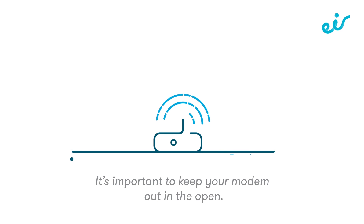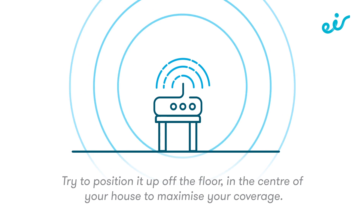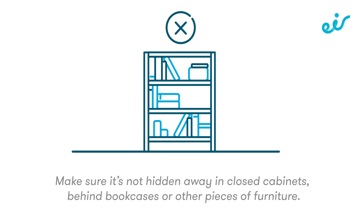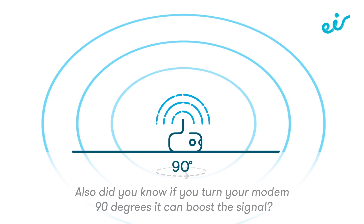It's important to keep your modem out in the open. Try to position it up off the floor in the center of your house to maximize your coverage. Make sure it's not hidden away in closed cabinets, behind bookcases, or other pieces of furniture. Also, did you know if you turn your modem 90 degrees it can boost the signal?